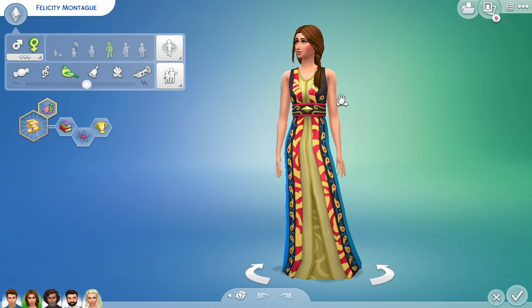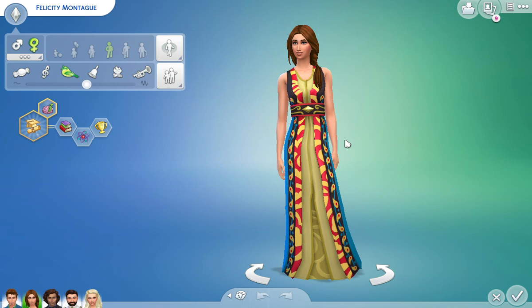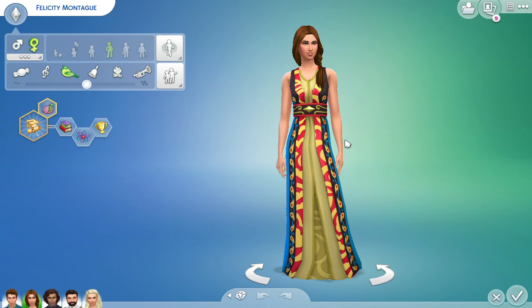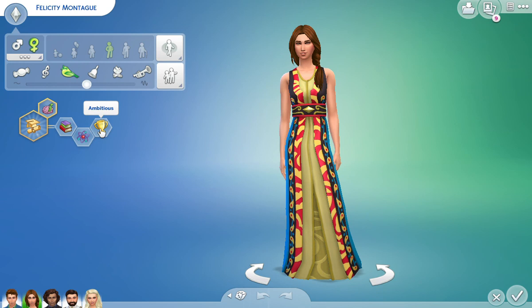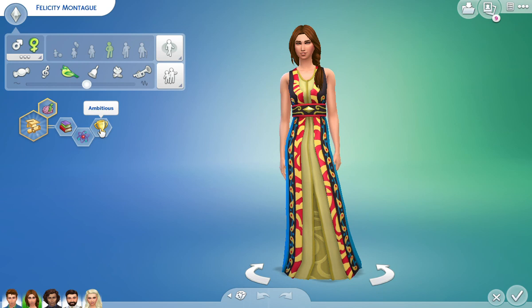Moving on to Felicity — I gave her the same hair color as her brother. I figured her hair would be a little bit longer; I gave her a side braid. She's a very classy lady — I gave her a little bit more of a high neck as opposed to the woman that Henry will end up flirting with. I made her goal in life to be academic. She's a quick learner, a bookworm, a genius, and very ambitious.